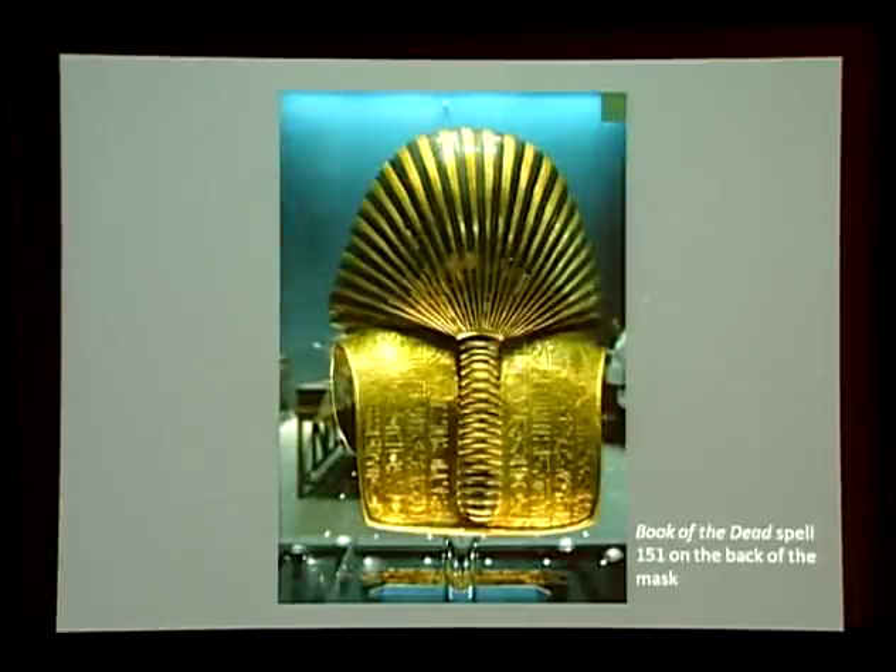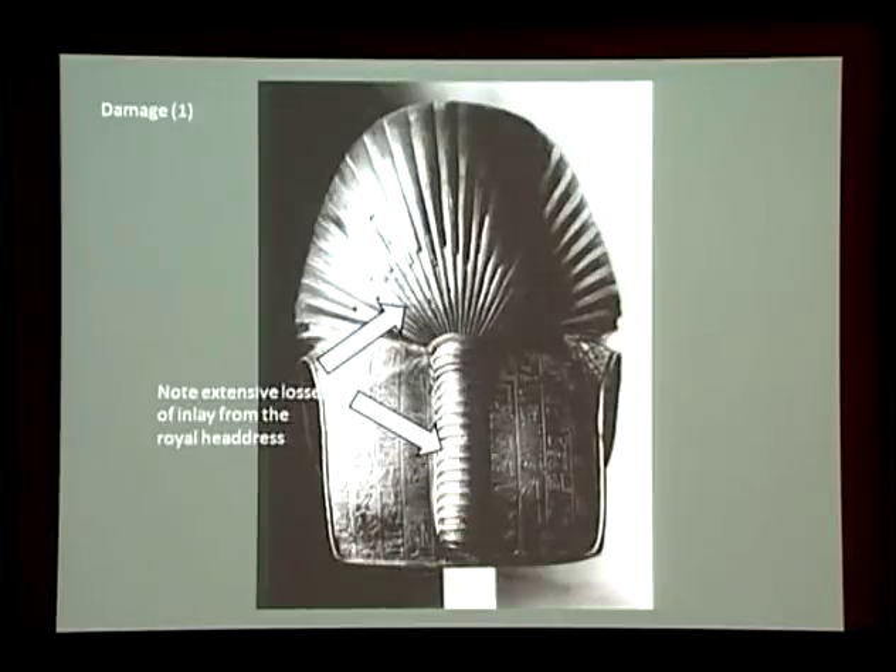Here we see the back of the mask, inscribed with ten vertical and two horizontal lines of hieroglyphic text. The inscriptions contain protective spells taken from chapter 151 of the Book of the Dead. The hieroglyphs are inscribed directly into the metal by the technique known as chasing and include Tutankhamun's prenomen, Neb Khepru Ra. If we look more closely at this back view, we notice a surprising feature: it's badly damaged, with much loss of blue glass inlay. Curiously, no one seems to have asked why an object which had lain undisturbed for three and a half thousand years should be in less than perfect condition.